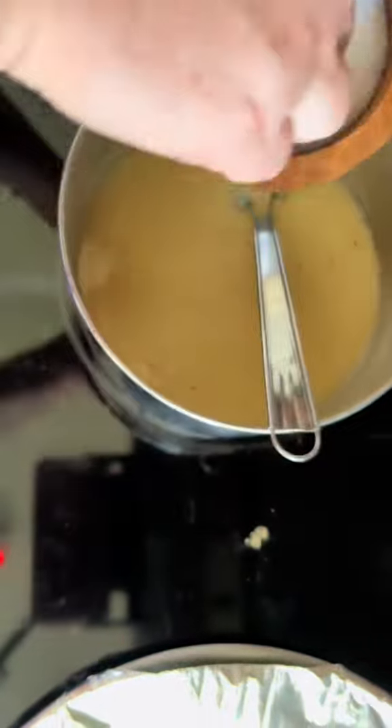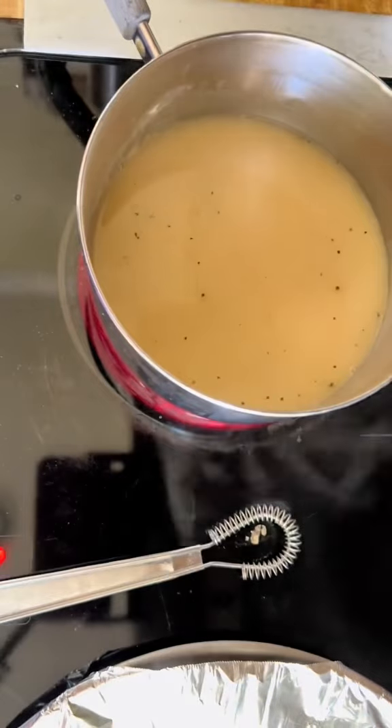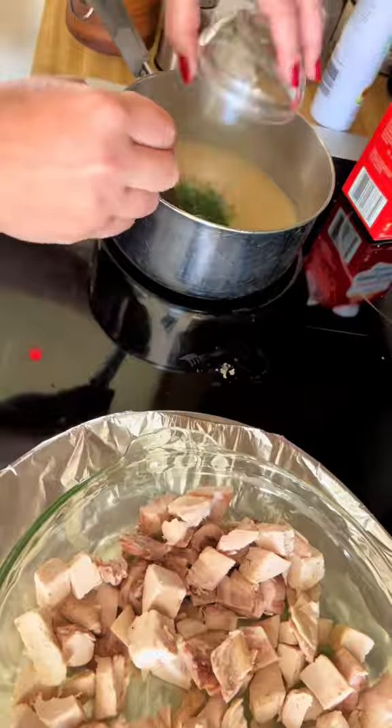Whisk until it's thickened, add salt and whatever seasonings you like, make sure you taste it and adjust as needed. I also added fresh herbs but I lost the footage.